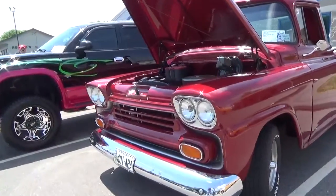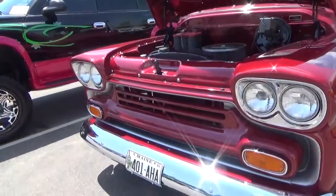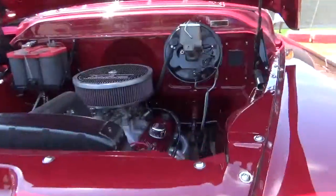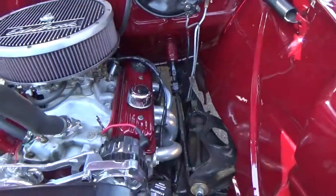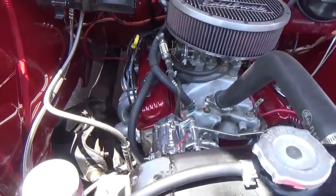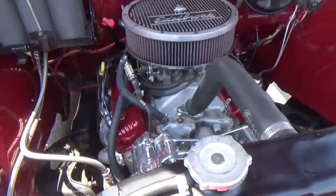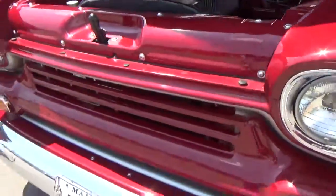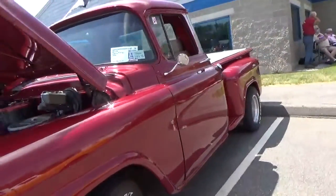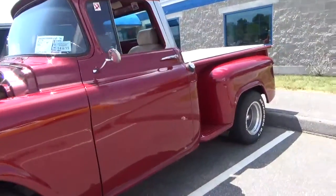Here we are with a 1958 Chevy pickup. Look at that beauty. I know you guys like to check the engine out, so let's check this out a little bit. It's neat, isn't it? It's really nice. A beautiful side view. Nice pickup.